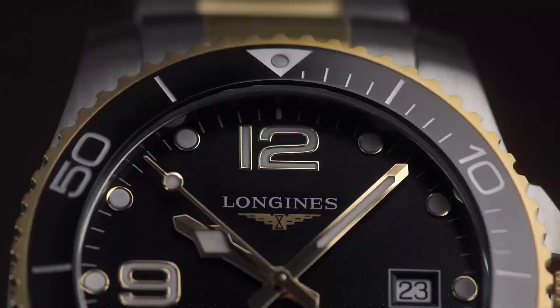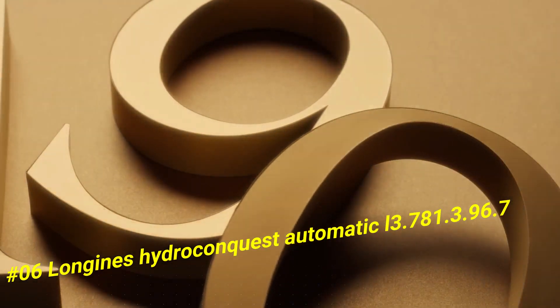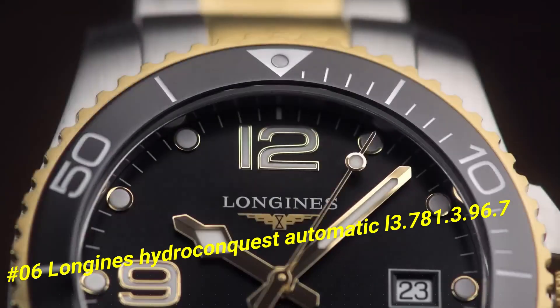Number six: Longines HydroConquest Automatic L3.781.3.96.7. Nowadays price of this watch in US dollars is $1,927.